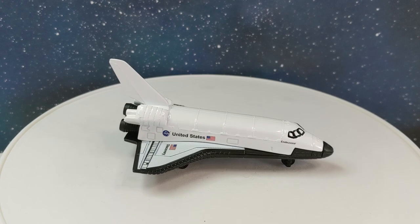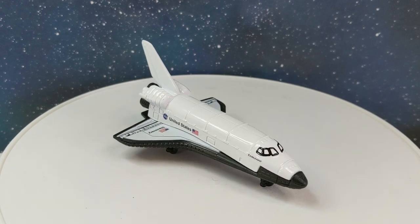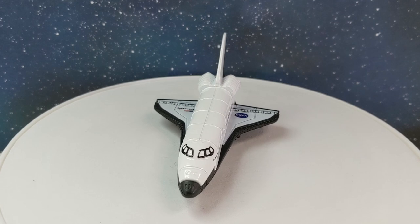If you're a fan of the shuttle program, good news — the Orbiter will be back in Sky Busters' lineup in 2020.